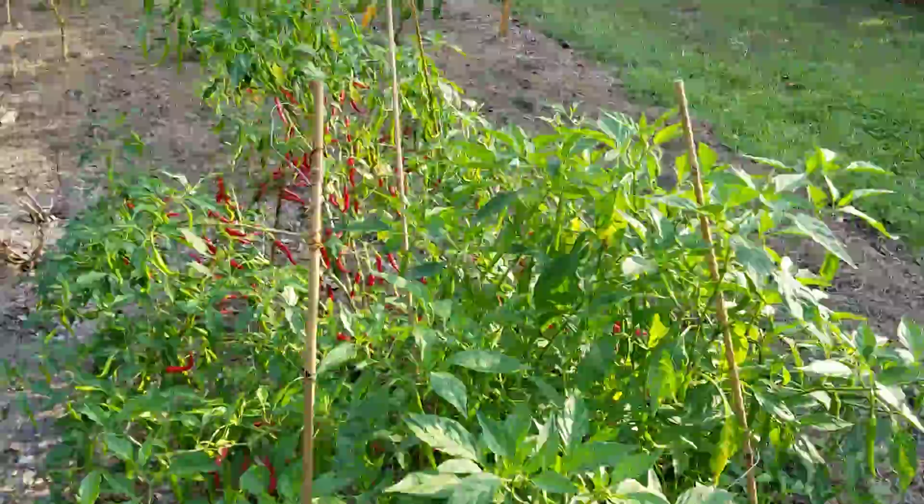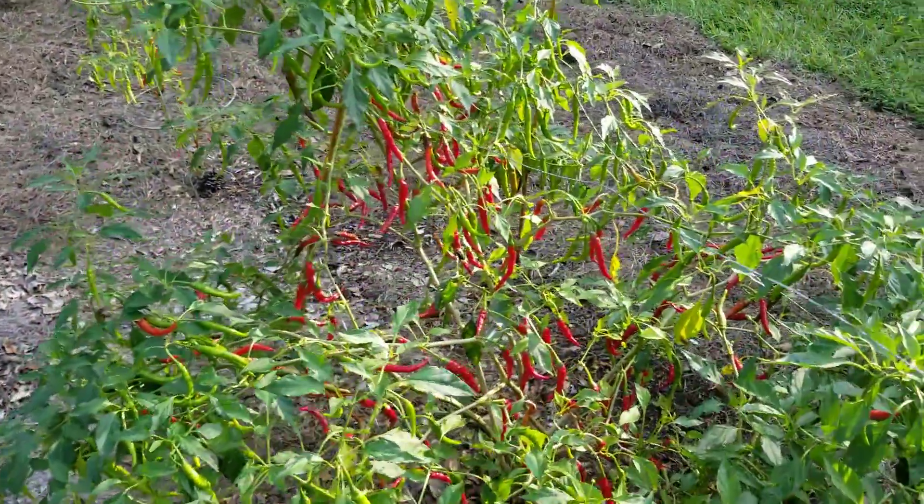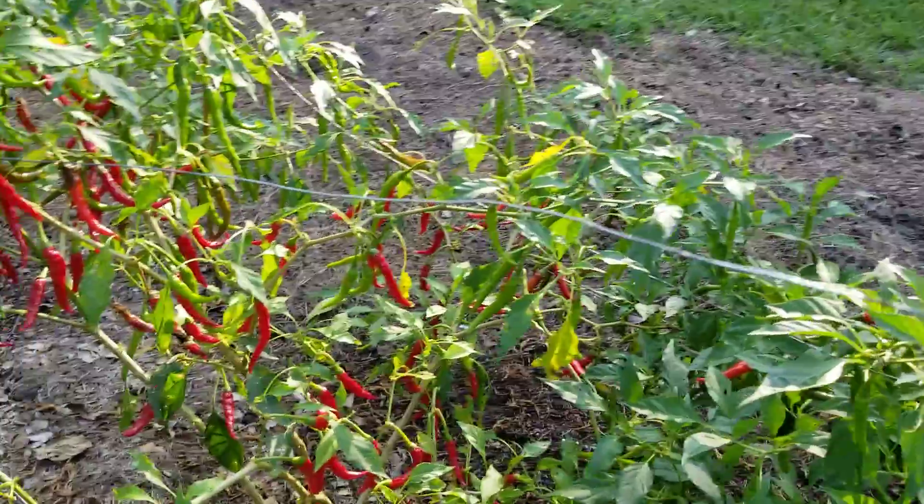Here are the peppers. You can see there are quite a few. I keep hitting my feet on the legs here.